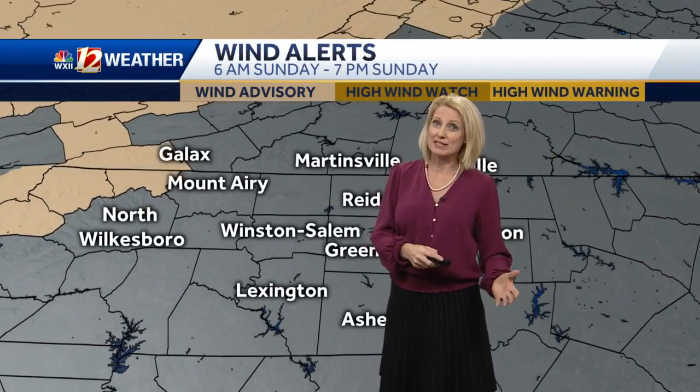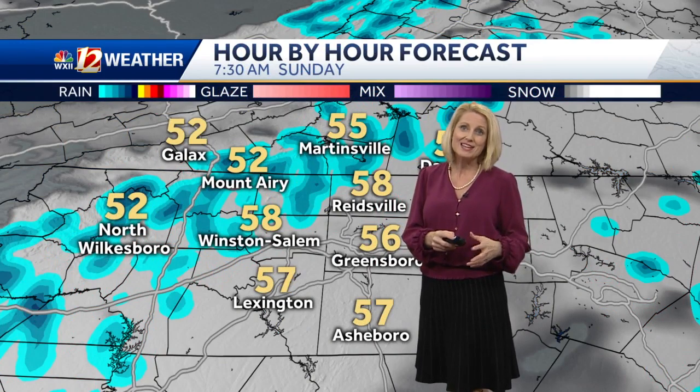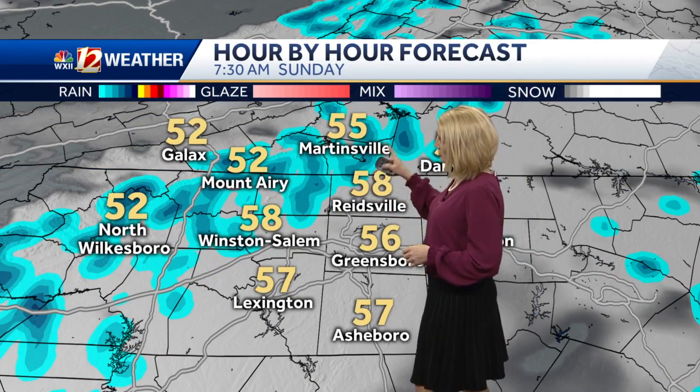We do have wind advisories up. We're looking at gusts to 45 miles an hour potentially, and this could create some spotty outages for us. We also want to watch for those high profile vehicles in the mountain passes — it's more difficult to drive during these conditions.